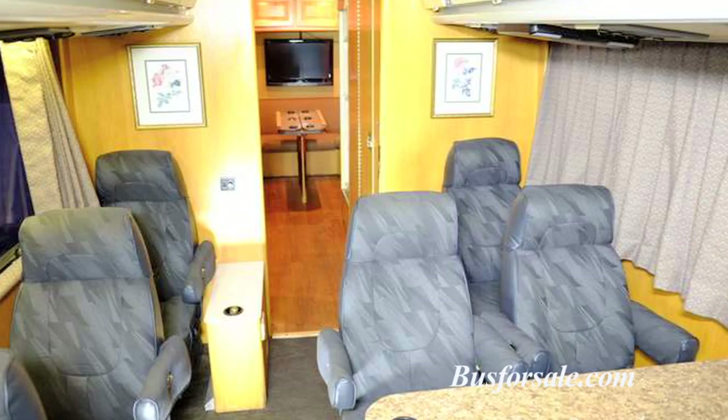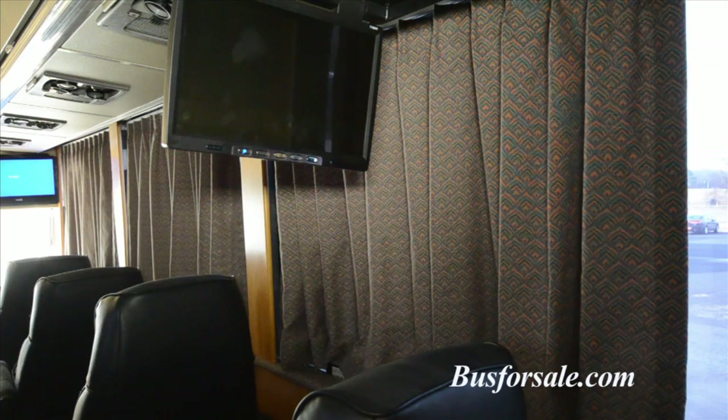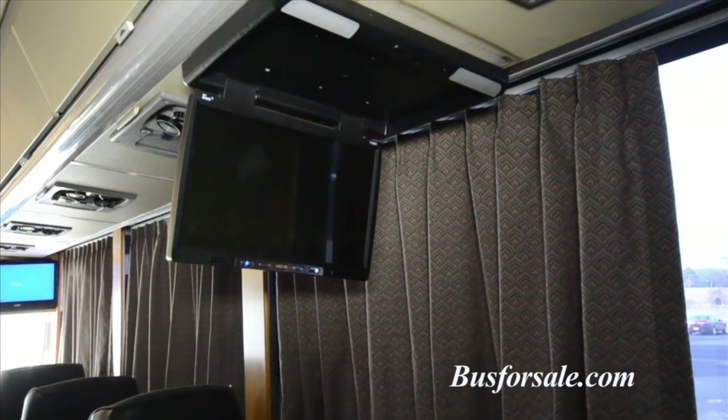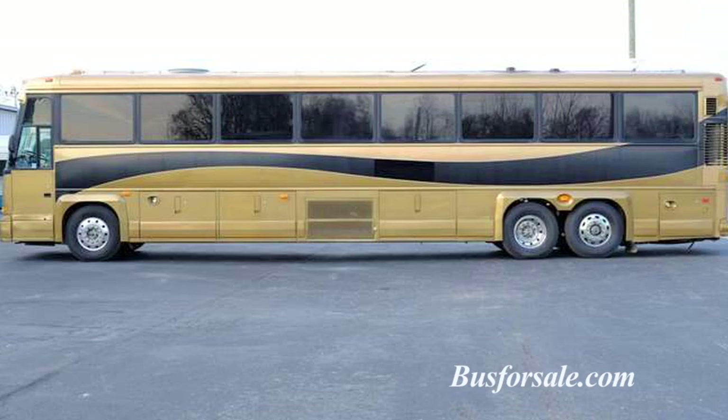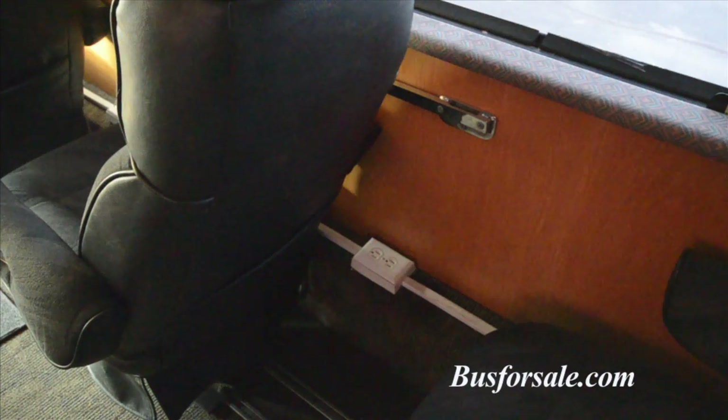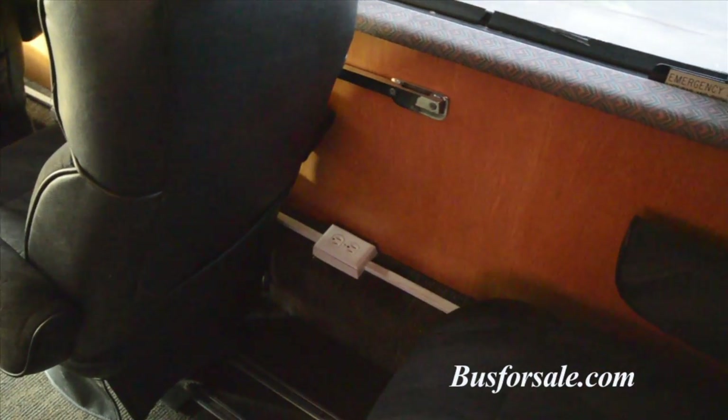Entertainment in the front cabin is provided by a 20-inch flat screen television as well as six flip-down monitors located throughout the coach. There is a DVD player as well as an in-motion satellite. Beneath each seat you will find a 110-volt outlet.